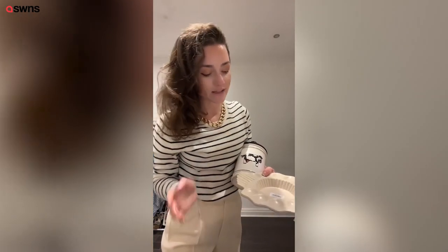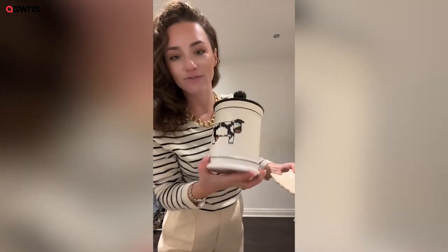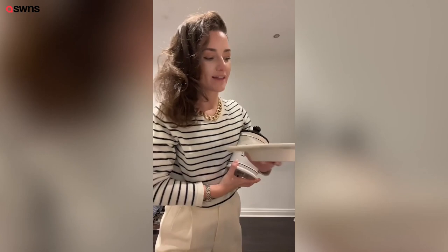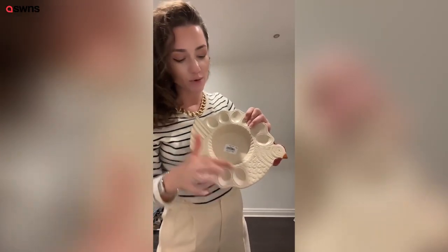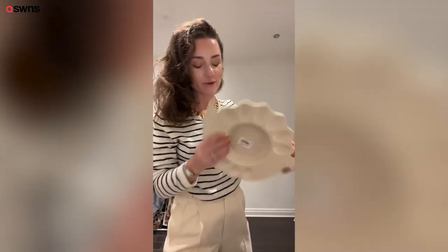My husband's parents live on a farm and his mum's really into farm animals, so I got her this here for either some tea or biscuits — it's got a cow on it. And then she also has lots of chickens, and this here is a chicken-shaped bowl with little holes for eggs, and she collects the eggs, so I thought that would be a really good gift. Of course I'm going to wrap these all up in tissue and make them look really nice.